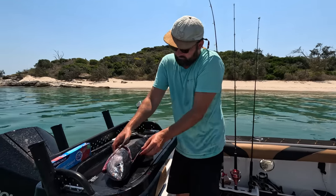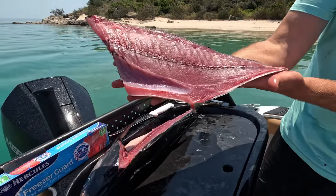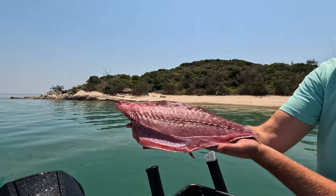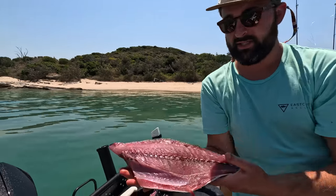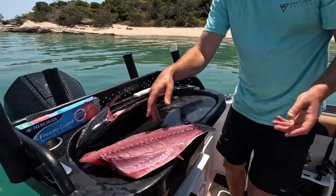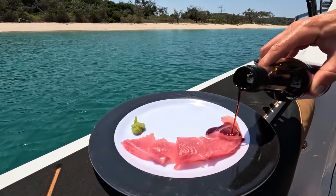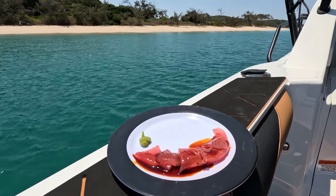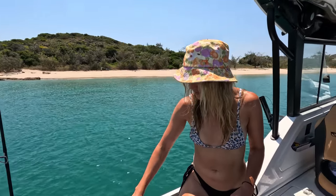Time for the fillet reveal — the coral trout flesh looked insane, just beautiful. Ali was so happy — she loves her sashimi. We got out the soy sauce and dug in. Holy shit, it was good.